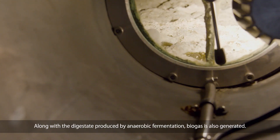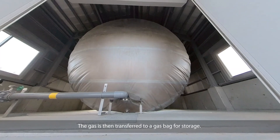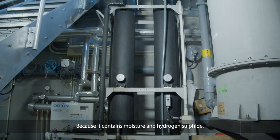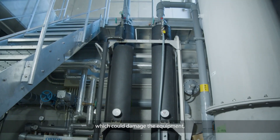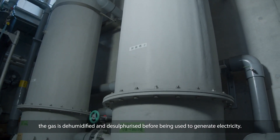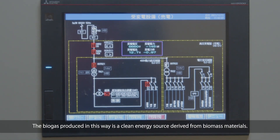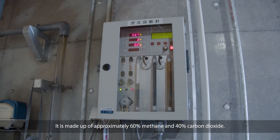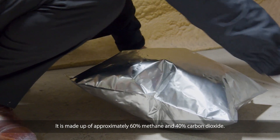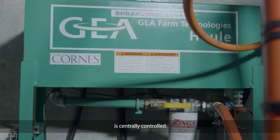The raw material is fed through a pipeline to the fermenter, where it undergoes fermentation processing at 42 degrees Celsius for 30 days. Along with the digestate produced by anaerobic fermentation, biogas is also generated. The gas is transferred to a gas bag for storage. Because it contains moisture and hydrogen sulfide which could damage the equipment, the gas is dehumidified and desulphurized before being used to generate electricity. The whole process, from the management of fermentation to the generation of electricity, is centrally controlled.